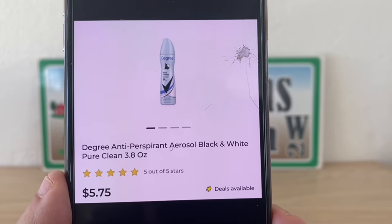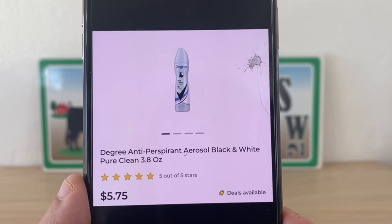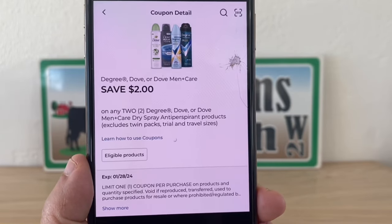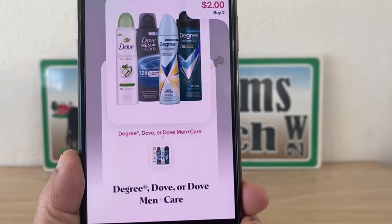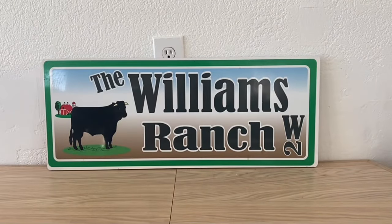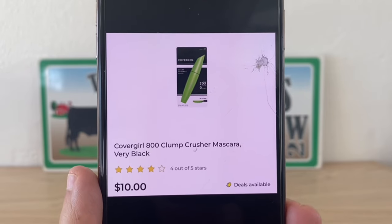On the Degree — you can use Degree or Dove when it comes to these deodorants at five dollars and seventy-five cents. You're going to grab two, that's eleven dollars and fifty cents. Enter your number into the keypad, utilize this two dollar digital coupon at Dollar General, and pay nine dollars and fifty cents out of pocket. Submit to Shopmium for two dollars back, making this a seven dollar and fifty cent final price for two deodorants.